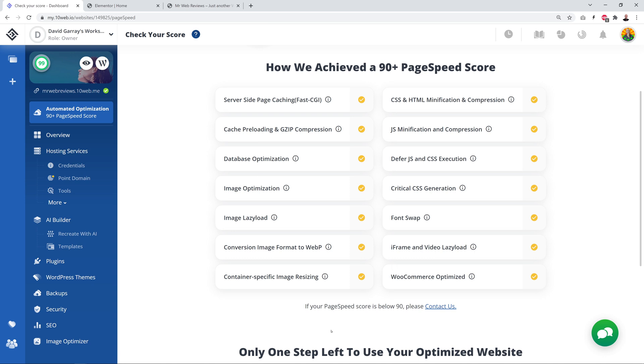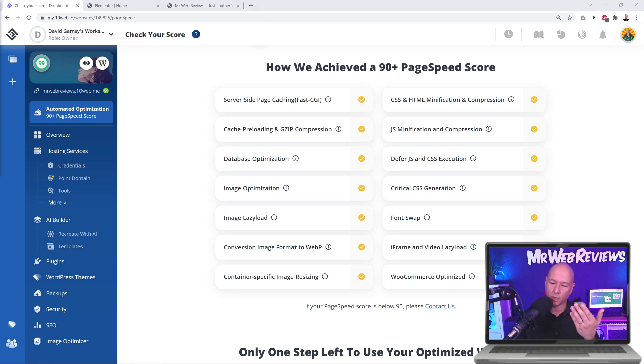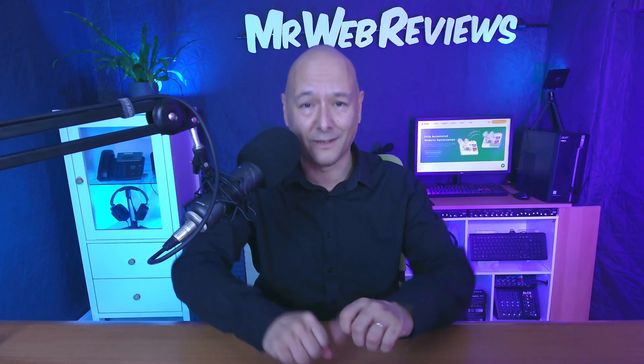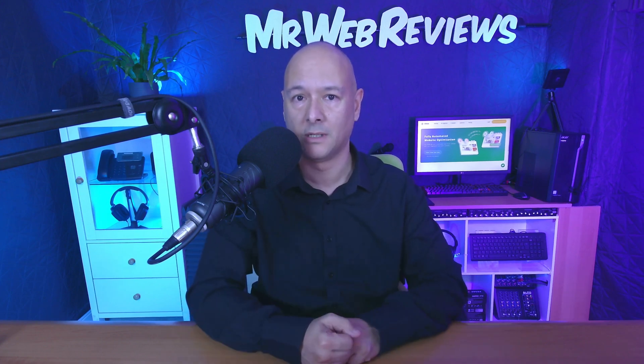I've also noticed something here: if your page speed score is below 90, it says 'please contact us.' So if you don't reach 90 plus automatically through their system, they will still help you achieve it — their own engineers will investigate, check your website, optimize files on the server, and tweak things to hit that score. All together, I am personally convinced this is working. 10Web just literally pounded Amazon, and even with 100 products on our homepage we still got 99.